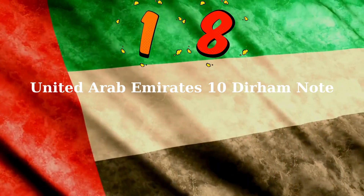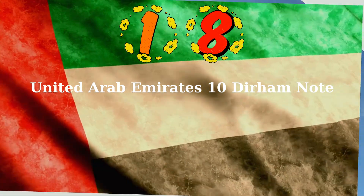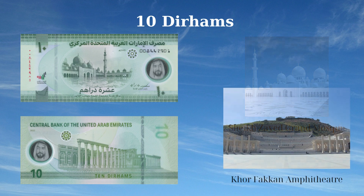The 10 Dirhams banknote of the United Arab Emirates, issued in 2022, highlights prominent cultural and architectural landmarks. The front side features the majestic Sheikh Zayed Grand Mosque in Abu Dhabi, the largest mosque in the UAE, symbolizing the nation's rich cultural and religious heritage. The reverse side showcases the Khorfakkan Amphitheatre, a significant cultural landmark in the Emirate of Sharjah, representing the UAE's commitment to cultural and artistic endeavors.